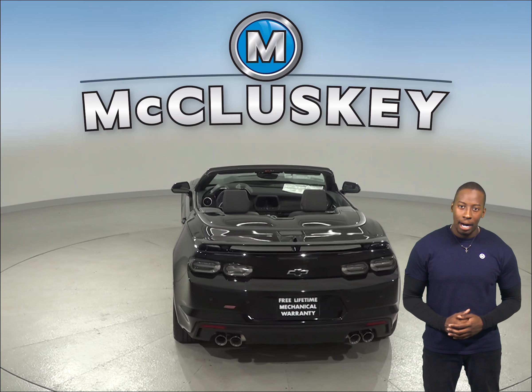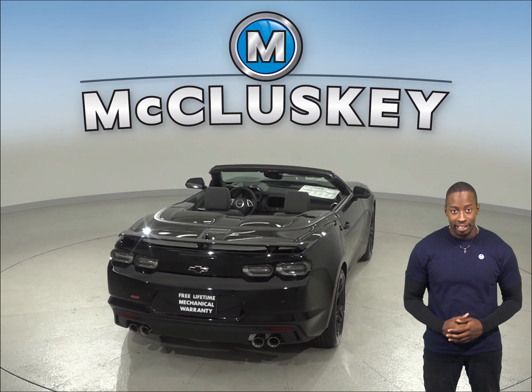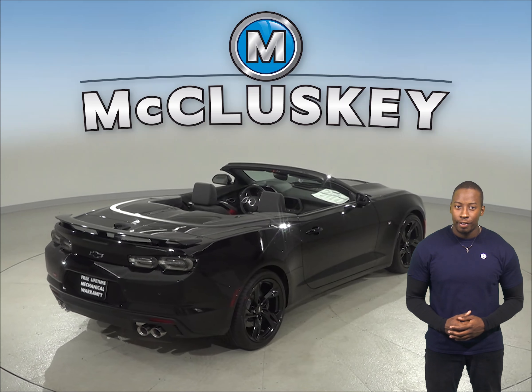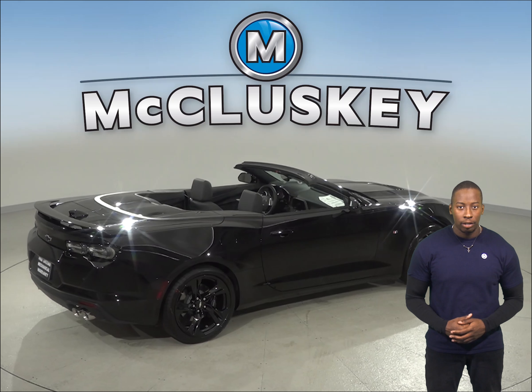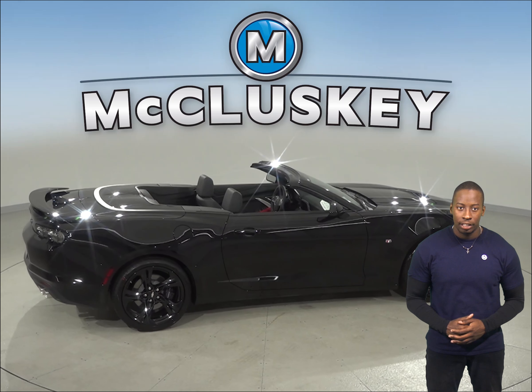To lower fuel costs and make buying fuel easier, the Chevrolet Camaro uses regular unleaded gasoline while the Nissan 370Z requires premium. A 10-speed automatic is available on the Chevrolet Camaro for better acceleration and lower engine speed on the highway, while only a 7-speed automatic is available for the Nissan 370Z.